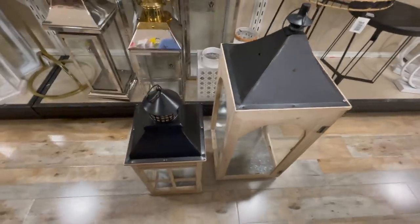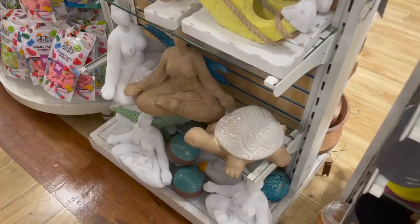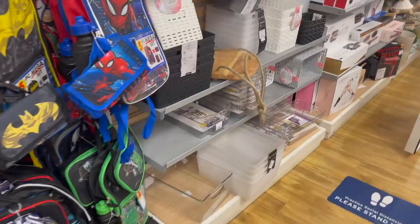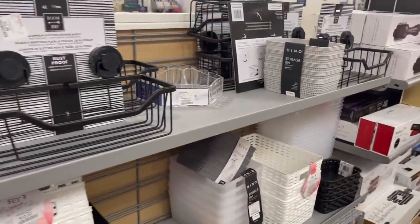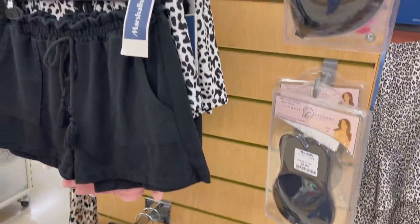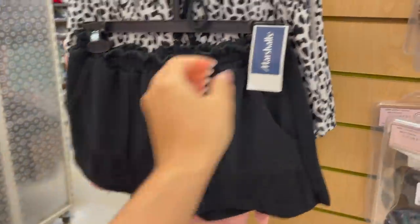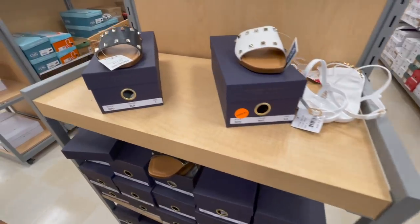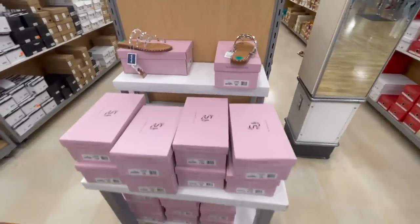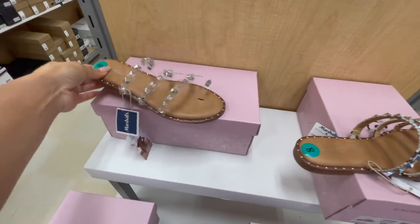Wood rings — you can never go wrong with those. And these ginormous, massive beauties right here. They have her in a couple of other colors — I have this in my guest bath. I love these shower containers. And of course I had to check out the pajama section. Some cute little matchy-matchy shorts, a two-pack, I think $9.99. Some cute shoes with studs — $24 bucks. I love those. I actually have two pairs — the clear and the beige.